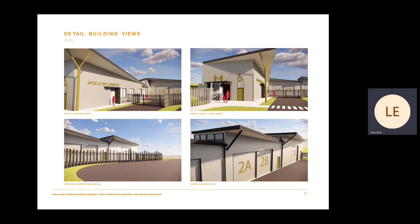These images show some of the proposed detailing of the port operations building. Once again starting at the top left hand image and working clockwise, they show the harbour master's office depot area entry, the forecourt and entry of the public amenities area, the detail around the sawtooth roof and the proposed fencing to the depot area and the car park area, featuring an undulating timber screening element.